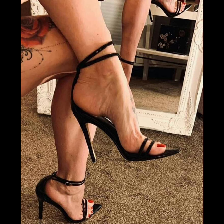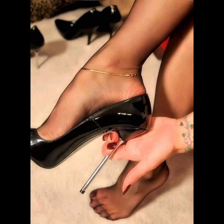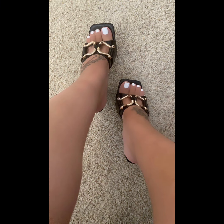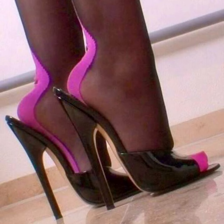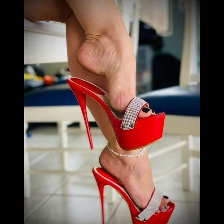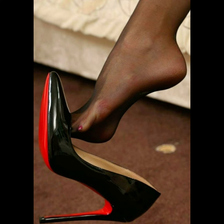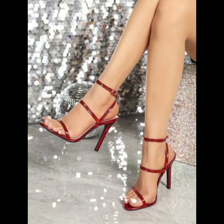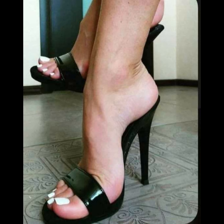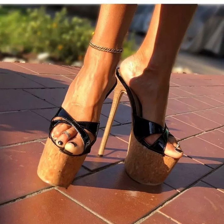High heels pumps are a staple in women's fashion, renowned for their sleek design, comfort, and versatility. They typically range in height from 2 to 5 inches, featuring a closed toe and slender heel, creating a streamlined silhouette that elongates the leg and adds a touch of sophistication to any outfit. Made from a variety of materials including luxurious leathers, satins, and metallic finishes, high heels pumps can be dressed up or down to suit any occasion — whether you're wearing a formal gown, a business suit, or a little black dress.